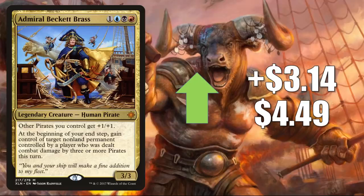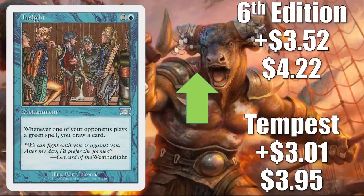Number 7 is Insight. The Tempest copy going up $3.01 this week to $3.95 — that's a 321% increase. The 6th Edition copy goes up $3.52 to $4.22, which is a 505% increase. This is a card that is seeing a little more Commander play right now, simply because there have been so many Lands Matter decks out there since Zendikar Rising came out. Most of those decks have green as a core color, and this is a metagame response to that.